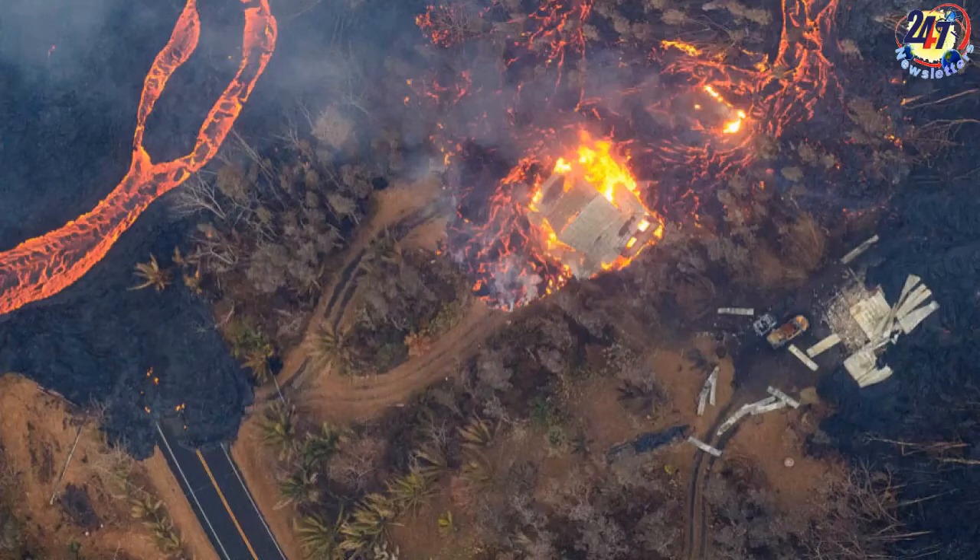No fatalities have been reported, but one man was seriously injured when he was hit in the leg by a lava bomb.